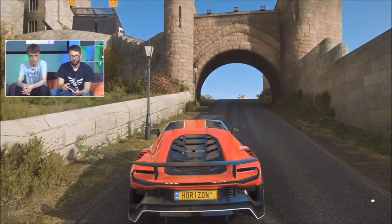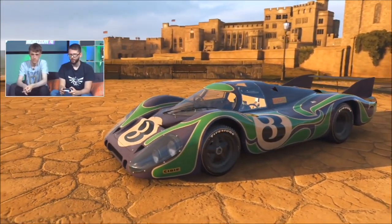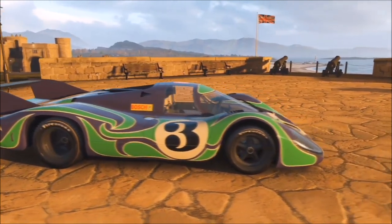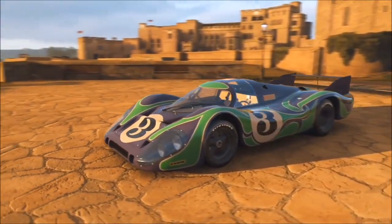Next up we've got the 917 - a new version we haven't had before. There are a lot of flavors of the 917. In 1969 when it was first developed, aerodynamics as applied to racing cars was still quite poorly understood. The first version was quite unstable at speed, so they made lots of different shapes - there was the short tail, this is the long tail, and various versions in between.